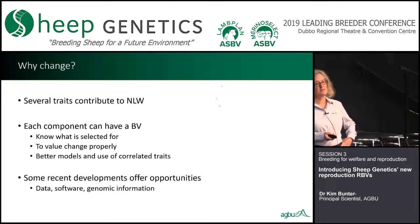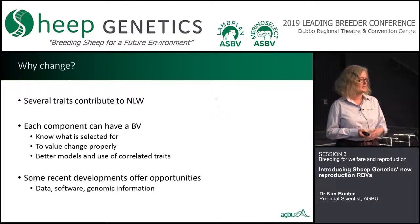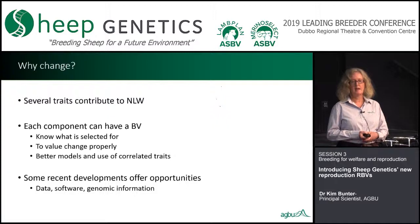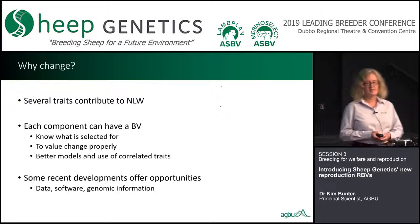We've also had some recent developments which offer really good opportunities. These include more detailed data from the breeders, some in-house software written at AGBU which is the engine for the genetic evaluation systems, and of course the accumulation of genomic information through various projects.